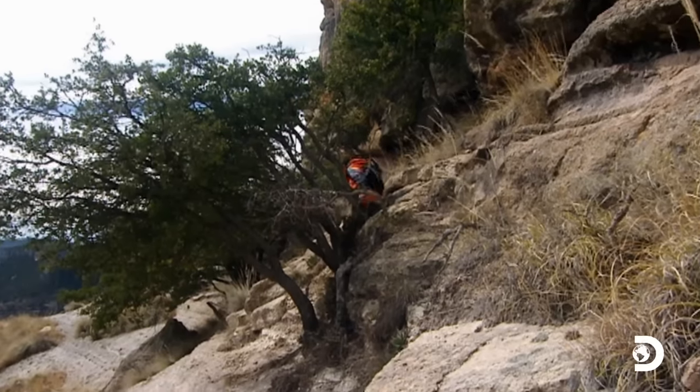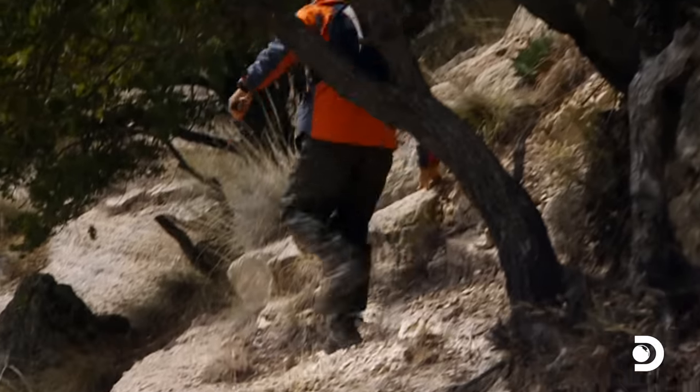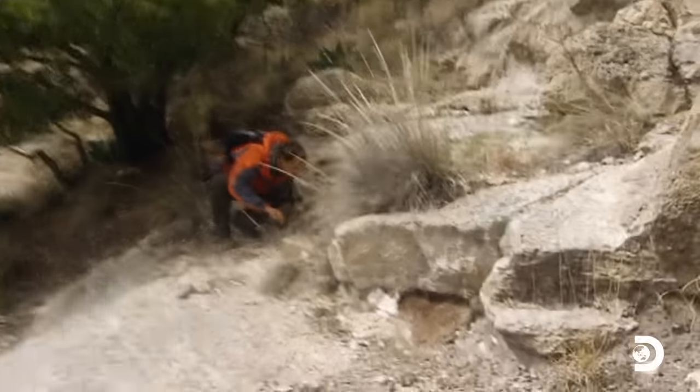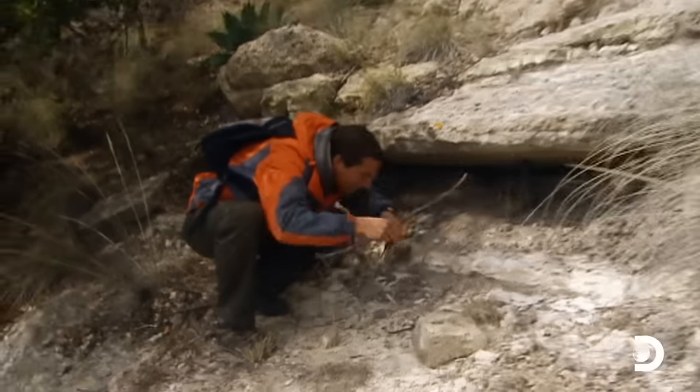I need to be careful where I put my hands here. There are fallen rocks everywhere and this is exactly where scorpions and tarantulas live. And here's one — look at this. Tiger scorpion.